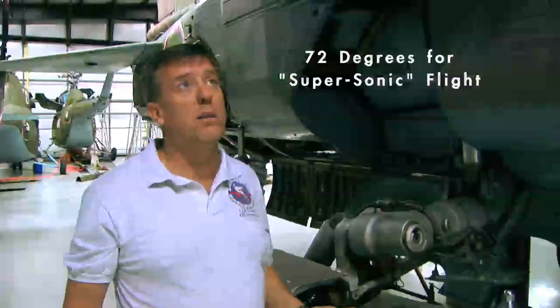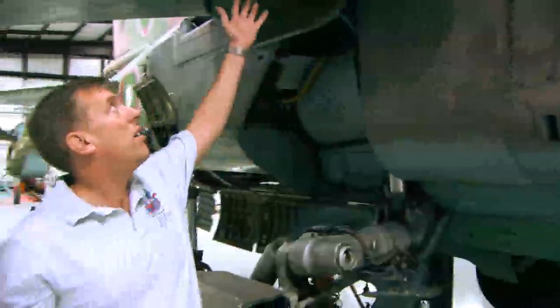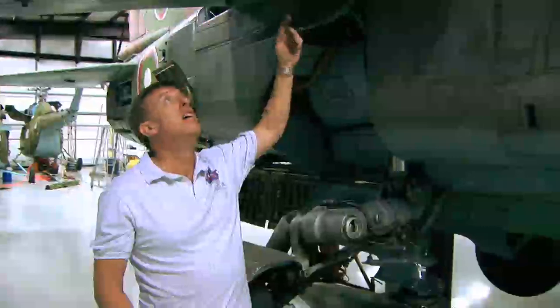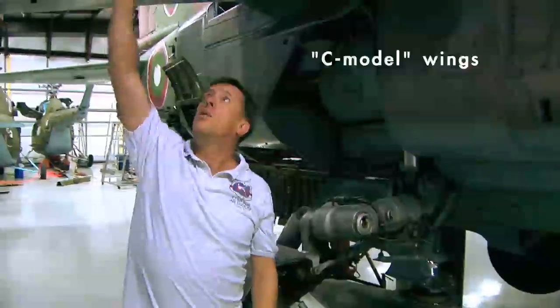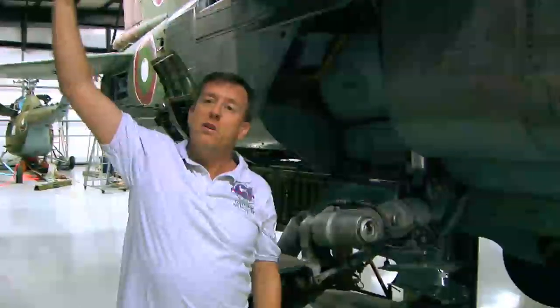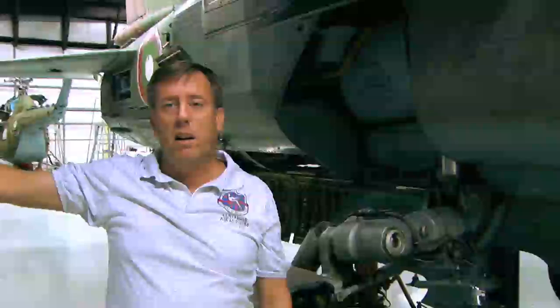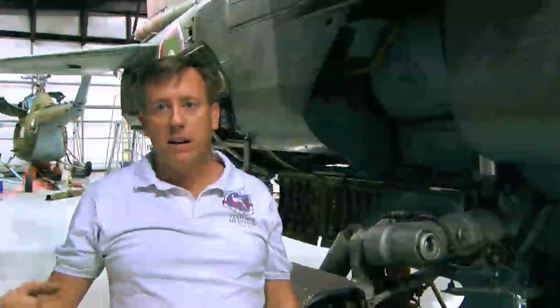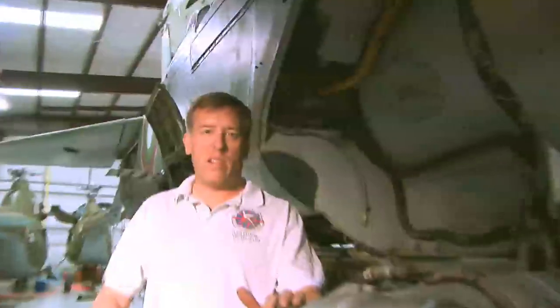This aircraft will go Mach 2.35, which is almost 1,500 miles an hour. A lot of kids come to the museum and ask how fast it is — the answer is it could go from Dallas to Houston in nine minutes. This aircraft also has the C-model wings, which give you this dog tooth up here. The dog tooth produces a kind of spiral effect on the air, which uniformly loads the leading edge, gives you a little bit better bite into the air, and lets you fly at a higher angle of attack.